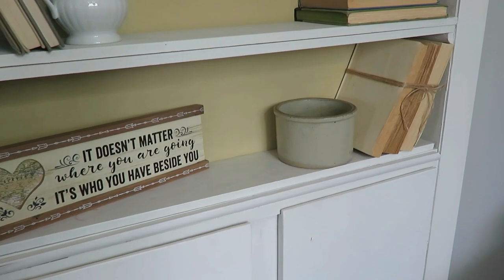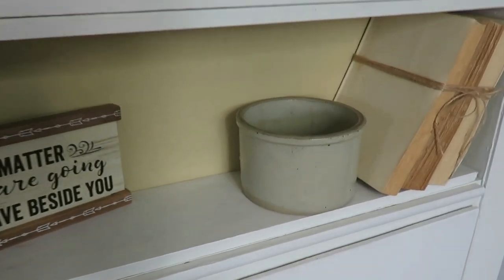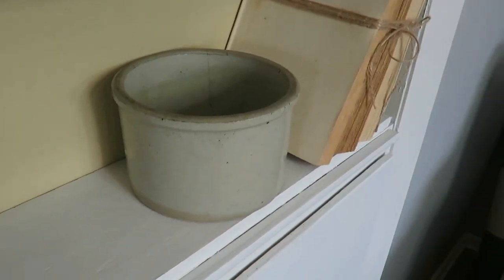My second favorite piece that I found is again on this shelf — this is like my favorite shelf — it's the crock behind me. My crock was cracked but it was only two dollars, and I just love how it looks on my shelf with that farmhouse style.